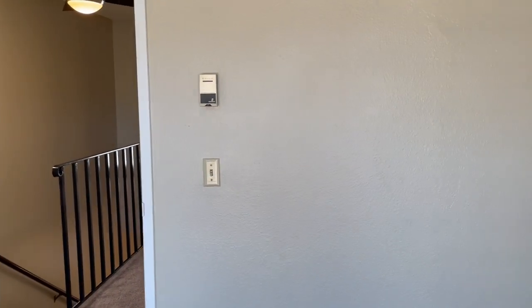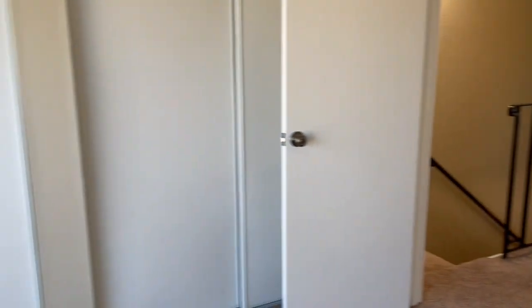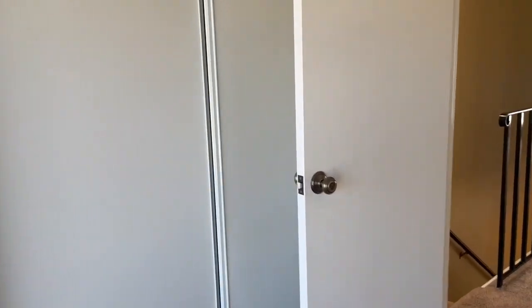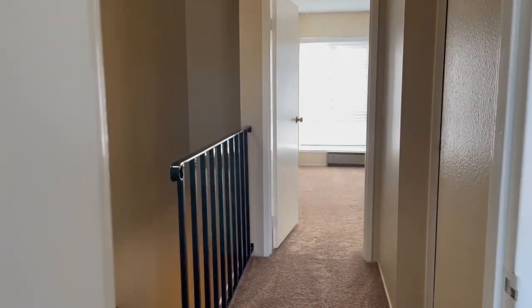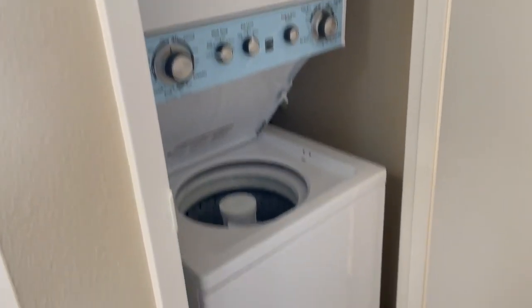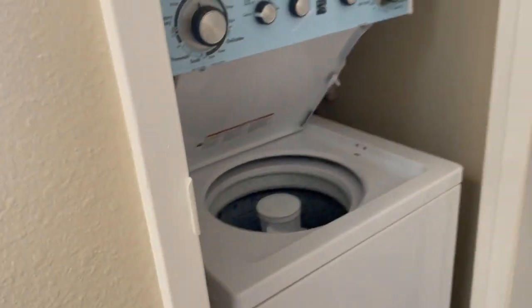Each room has its own thermostat with electric floorboard heat. This room has a double slider and closets. Just to your right you'll find the washer and dryer in the closet, and directly across from that is a linen closet.